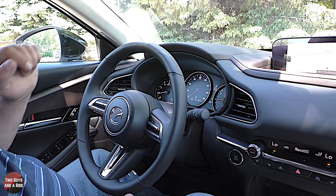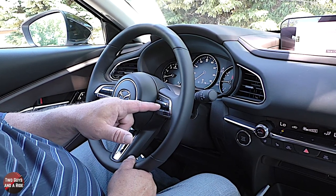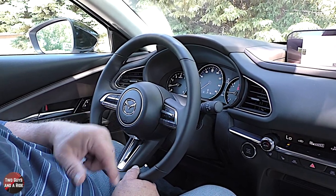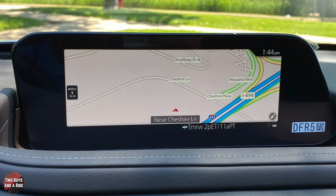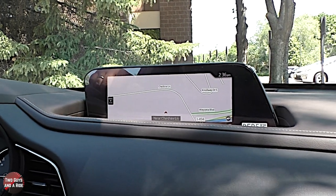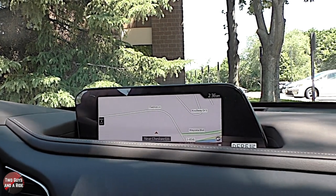On the right side of the steering wheel you have all your cruise control buttons: cruise on/off, lane keeping assist, gap setter, increase, decrease, set plus/minus, cancel, and resume. Coming over to the infotainment screen, this is an 8.8-inch screen with navigation, Bluetooth, Apple CarPlay, Android Auto, and AM/FM/SiriusXM radio. It also has a 12-speaker Bose audio system.